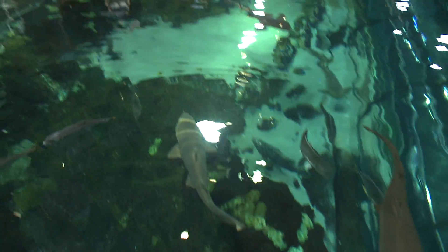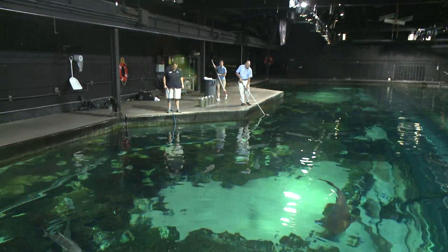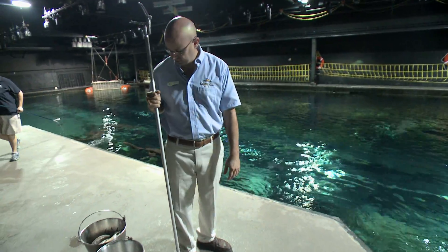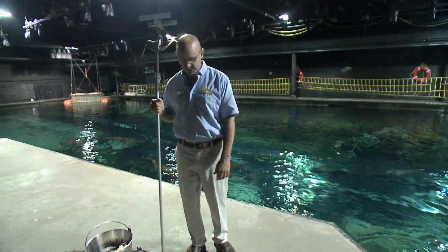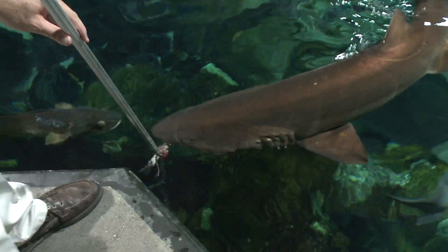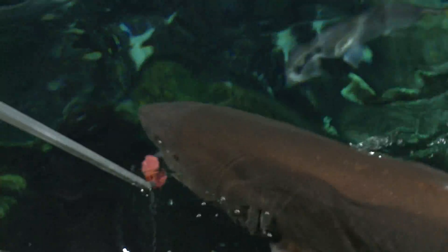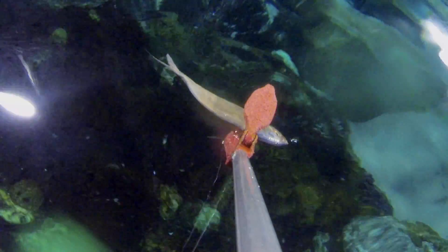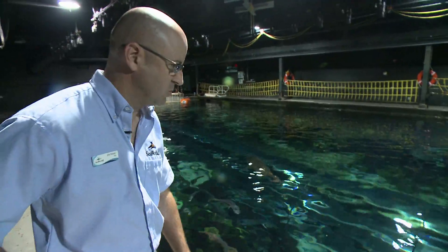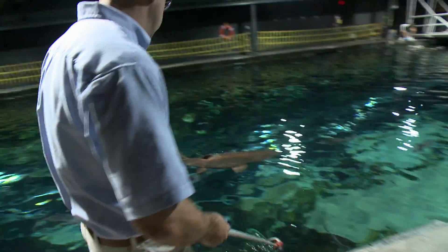We're feeding sharks here at our main shark exhibit at SeaWorld Orlando. Today on the menu we have some herring, mackerel, and blue runner. Whether it be for other animals or for people, you want to make sure they have a good variety of foods to choose from. Sometimes you have to grab the fish with the tongs in a certain position to give the sharks enough room to bite onto the fish. You want to make sure it's presented in such a way that they just go after the fish only.